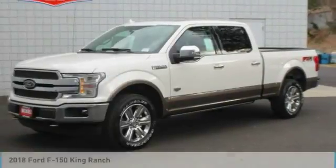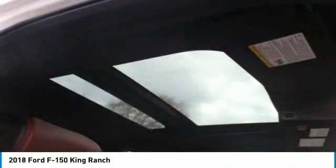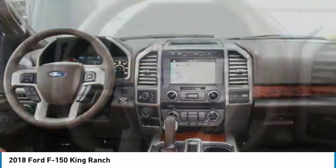$3,500 below MSRP. This 2018 Ford F-150 King Ranch is white platinum with a Java interior.